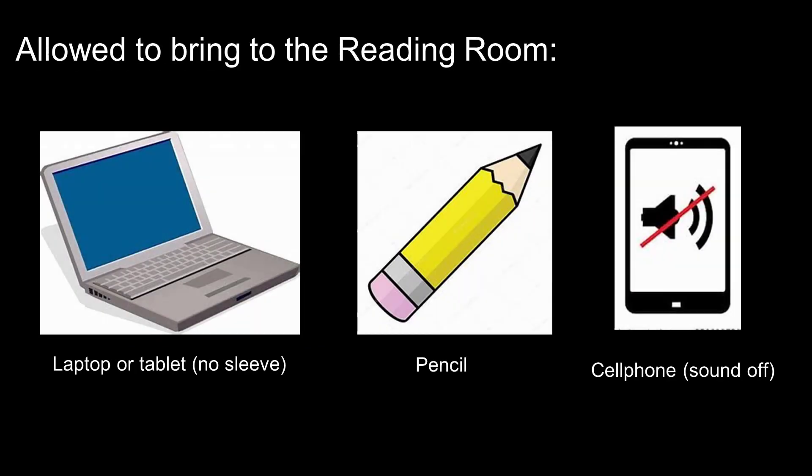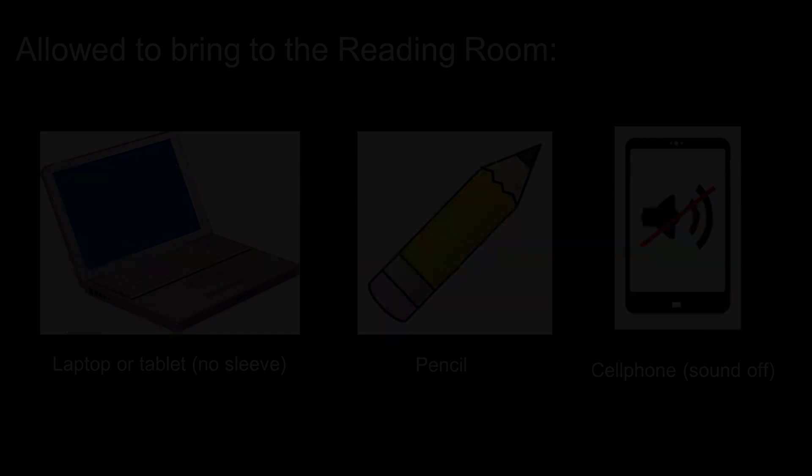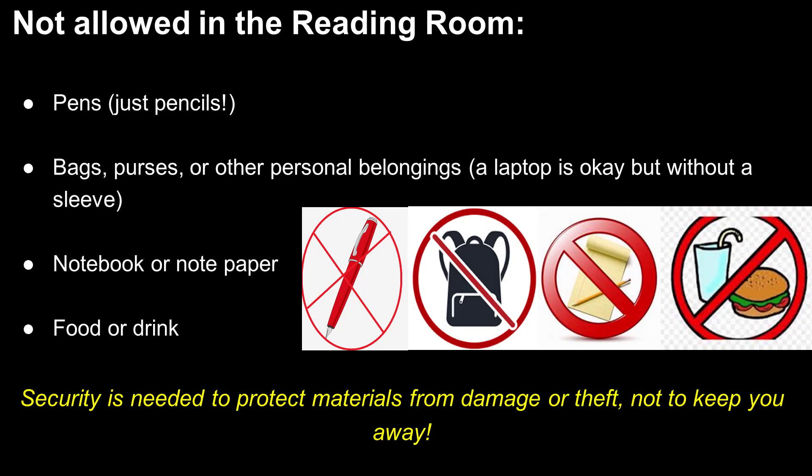The only items you may bring into the reading room are a laptop or tablet (no sleeve), a pencil, and your phone. You may not bring food or drink, a pen, or papers like a notebook or notepaper. Should you need paper and/or a pencil to take notes, we will be happy to provide those to you. These measures are to protect materials from damage and theft, not to deter you from visiting and enjoying special collections.